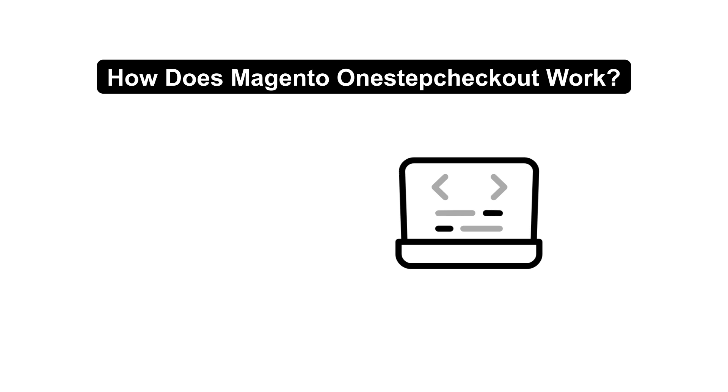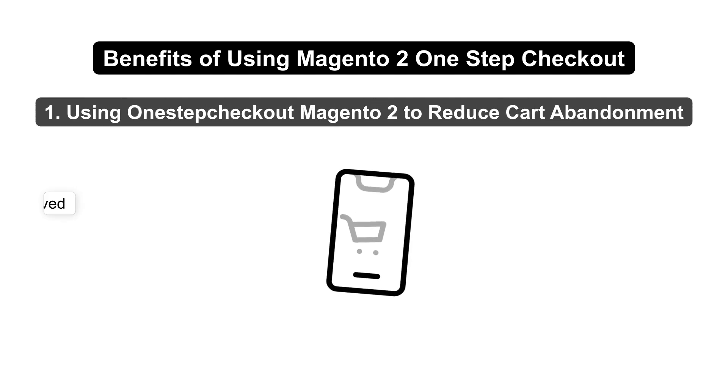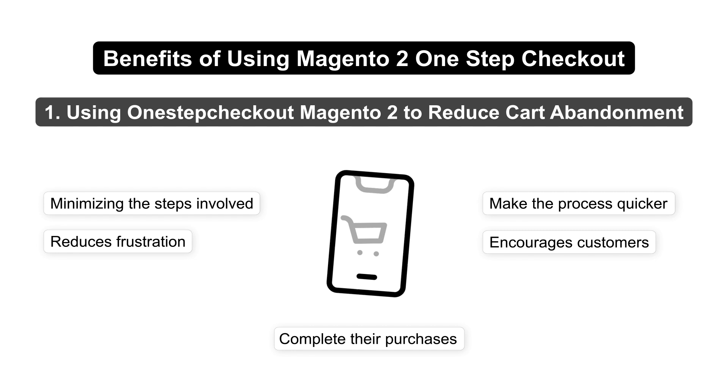One-Step Checkout uses Knockout.js components, which are rendered on a single page using Magento's templating system. One of the biggest benefits of using One-Step Checkout is that it reduces cart abandonment. By minimizing the steps involved, you make the process quicker, which reduces frustration and encourages customers to complete their purchases.